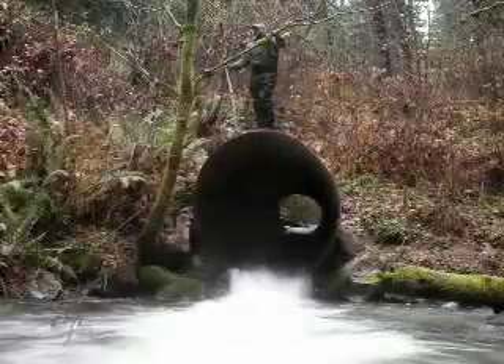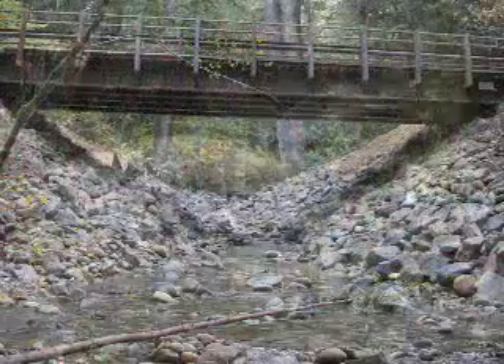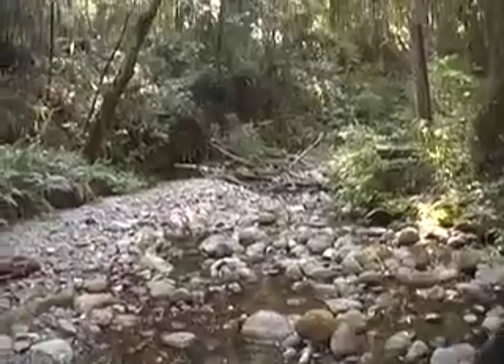But in 2007, the old culvert was removed and replaced with a 65-foot-long steel bridge, reopening over a mile of stream channel in an undisturbed old-growth redwood forest.